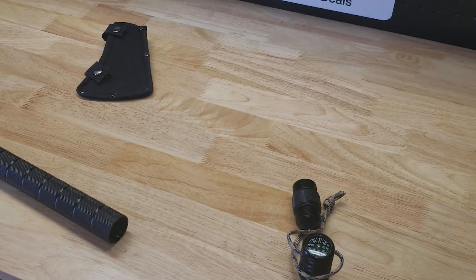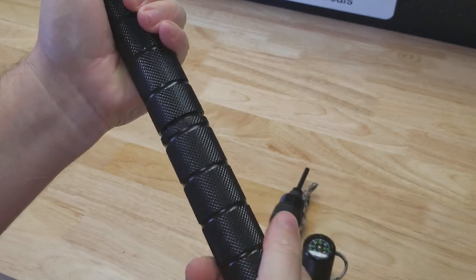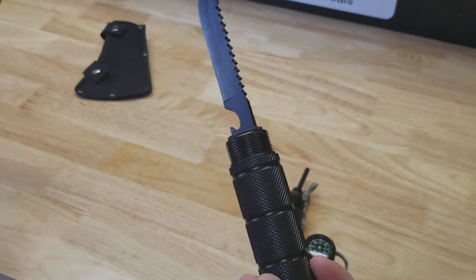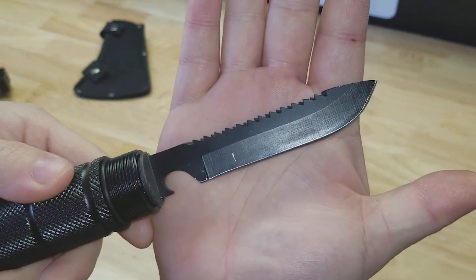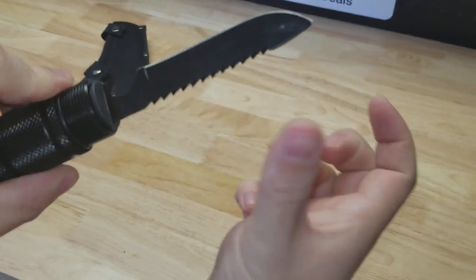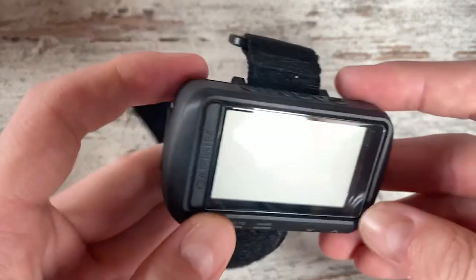Built to withstand heavy use, the machete's durable blade promises long-lasting performance no matter how demanding your adventure gets. Whether you're a seasoned camper, a bushcraft expert, or someone who enjoys exploring the wilderness, the SG Jungle Primitives machete is a must-have tool that will enhance your survival skills and outdoor experiences.